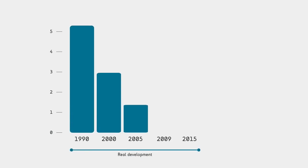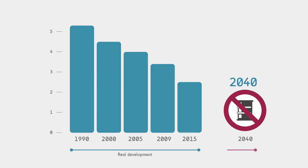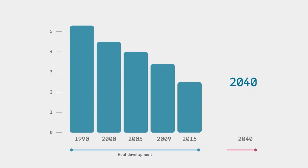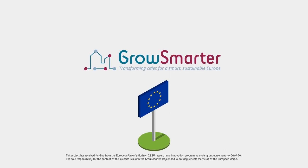Since the 90s, the greenhouse gas emissions per person have been reduced by half. However, our goal is to become fossil fuel free by the year 2040. To do that, we need new smart solutions. Grow Smarter is a project supported by the EU that helps us on our way to reach our goal.